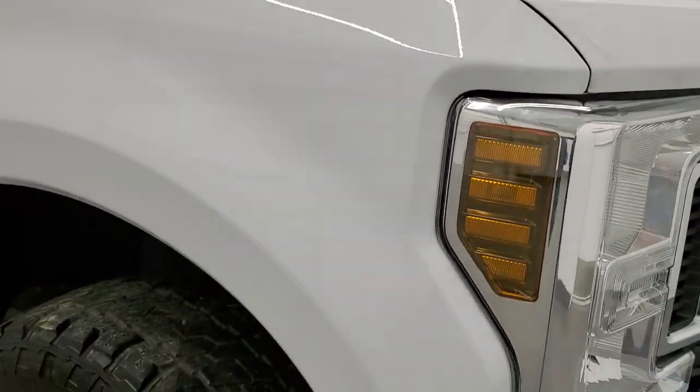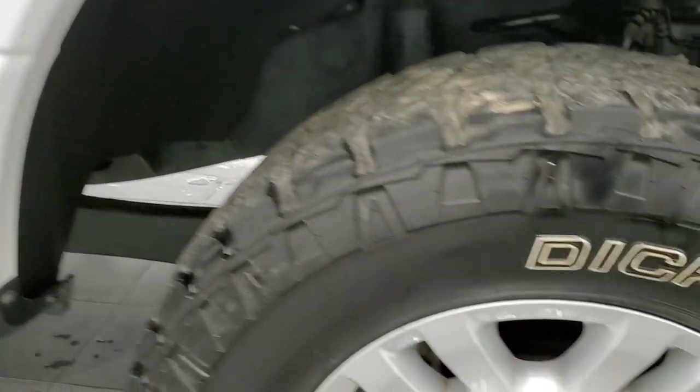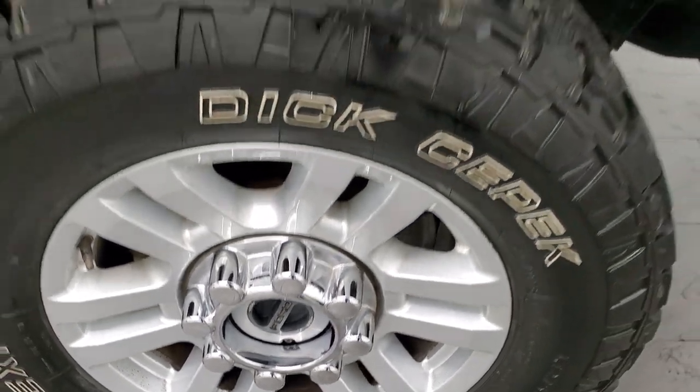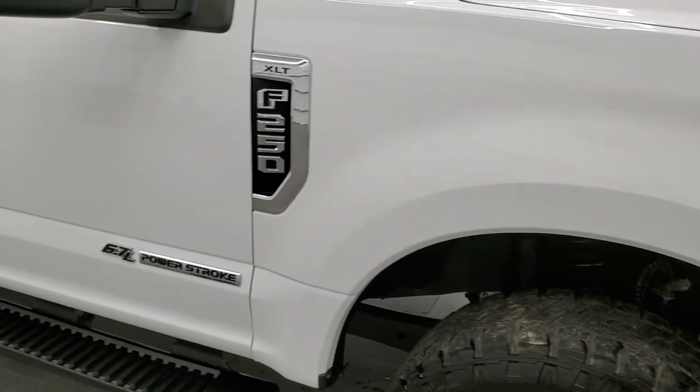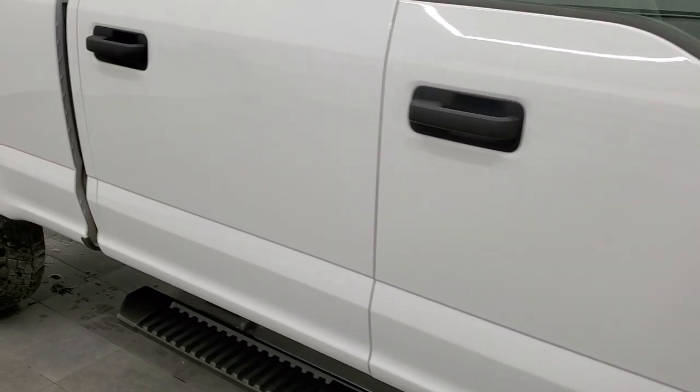Passenger side front fender is in excellent shape too, and the passenger side rim has no scuffs or scrapes on there. As you go down this side of the truck, take note of how clean the body is, how reflective and mirror-like that paint is.